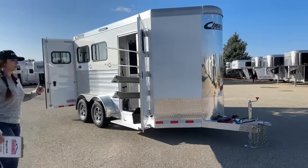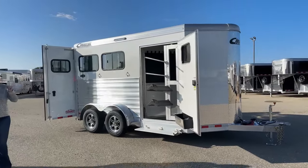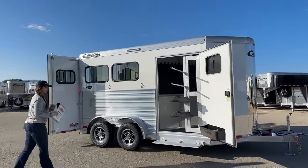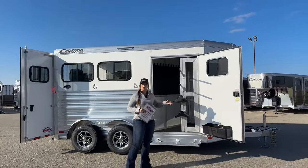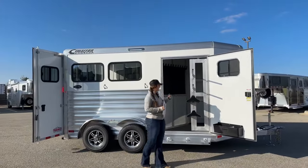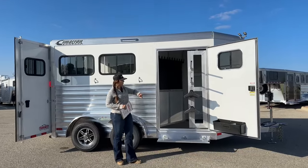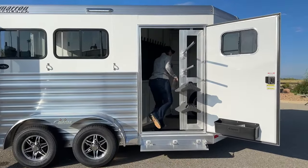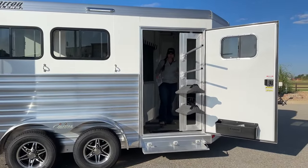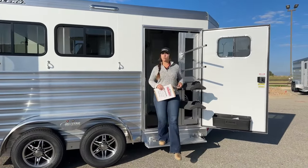Exterior color on this one is going to be white. Right up here on the tack room, you've got a 42-inch wide tack door. Those 42-inch wide tack doors make your tack room just a little bit bigger, and allow you a little bit more space having this saddle rack swung out and being able to easily get in and out of the trailer with that still swung out. I'm pretty broad-shouldered and I can still walk through with ease.